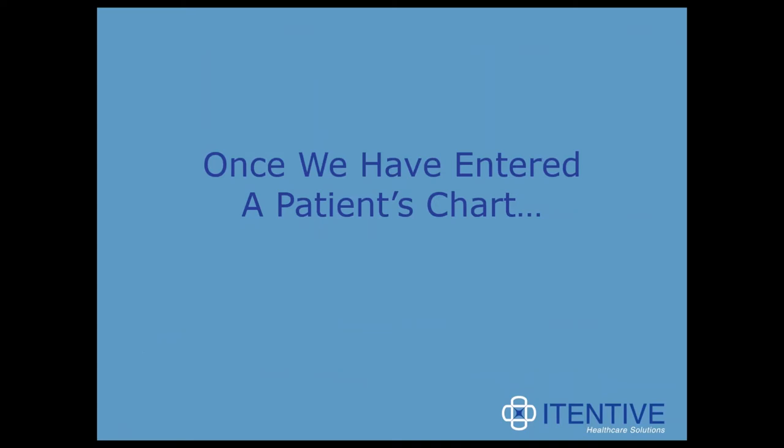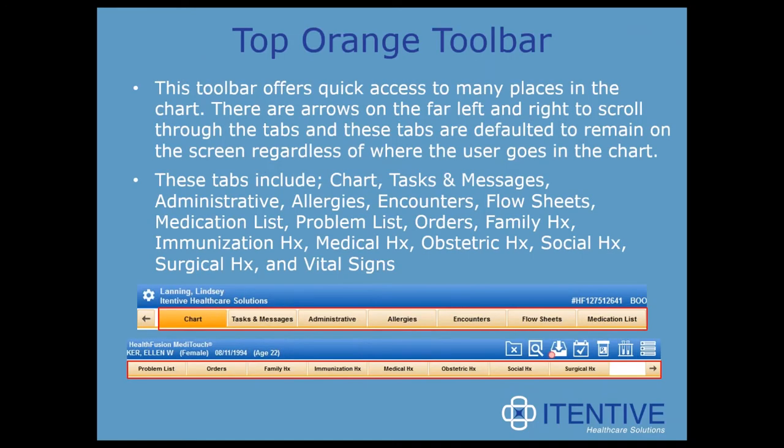Finally leaving the home page and entering a patient's chart through one of the many links, we will be greeted with another toolbar. Once you see this toolbar at the top, you know you're actually in a patient chart. Using these tabs, you're not documenting in an encounter per se, but documenting in the patient chart outside of an encounter. Some providers use these tabs to add information once an encounter is signed off on. These tabs are defaulted to remain on the screen regardless of where the user goes in the chart.